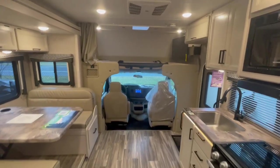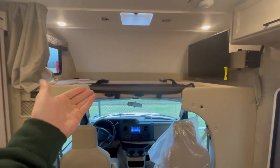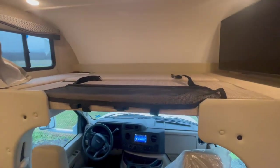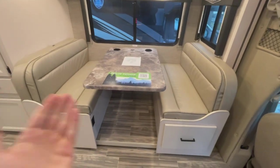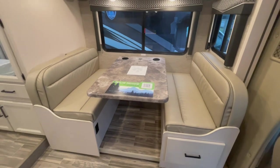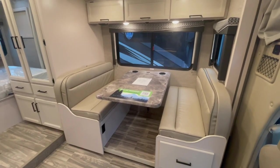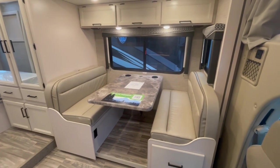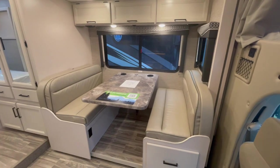This is the perfect couples coach, yet you have sleeping for additional guests right over here in the overhead cab bed. If that's not enough, this dinette also drops down into an additional bed, so you could easily sleep an additional four people inside of this RV no problem. But if you hate people and you don't want them coming along, just tell them it sleeps two.